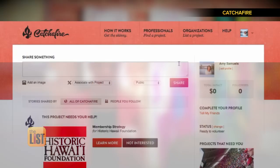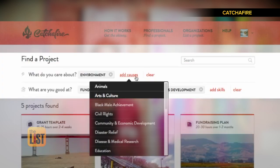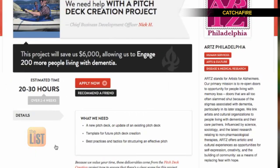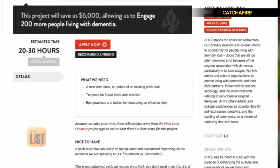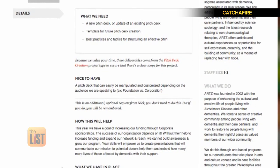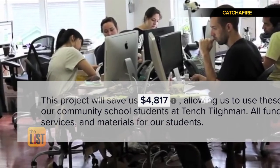It works like this. Once you've signed up, you go to the Find a Project tab, enter the causes you care about, then scroll through the projects and pick one you like. You can see exactly what the project entails — here's a deliverable you'll be working on, the steps to get there, and what experience or skills you should have. You'll also see how much time the job will take and how much cash you'll save the charity.